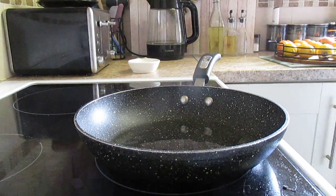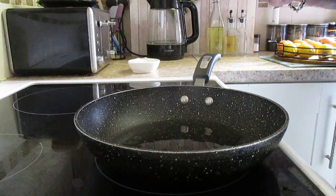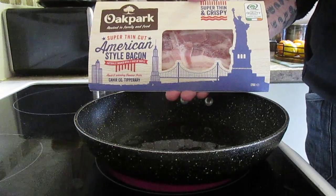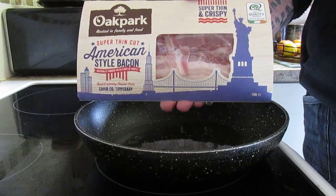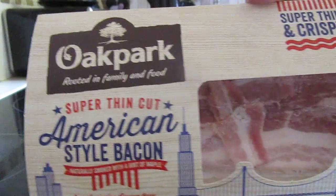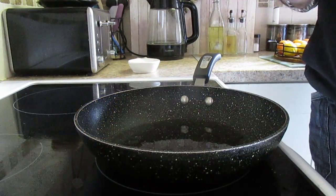Good morning everyone, another very quick come cook with me video today for you — a very simple bacon sandwich. This is Oak Park, rooted in family and food, super thin American style bacon. And if you can see that, folks, this bacon is one pound and 49 pence from Farmfoods. There's the bacon, folks.